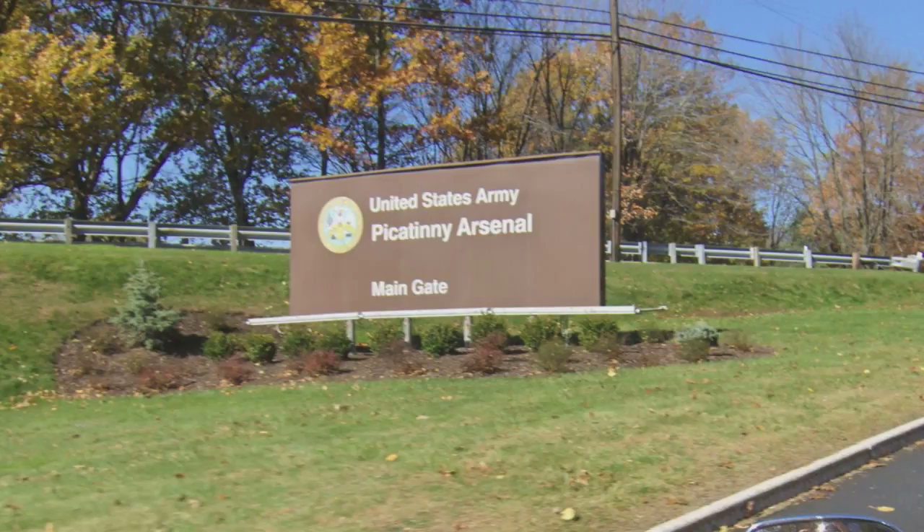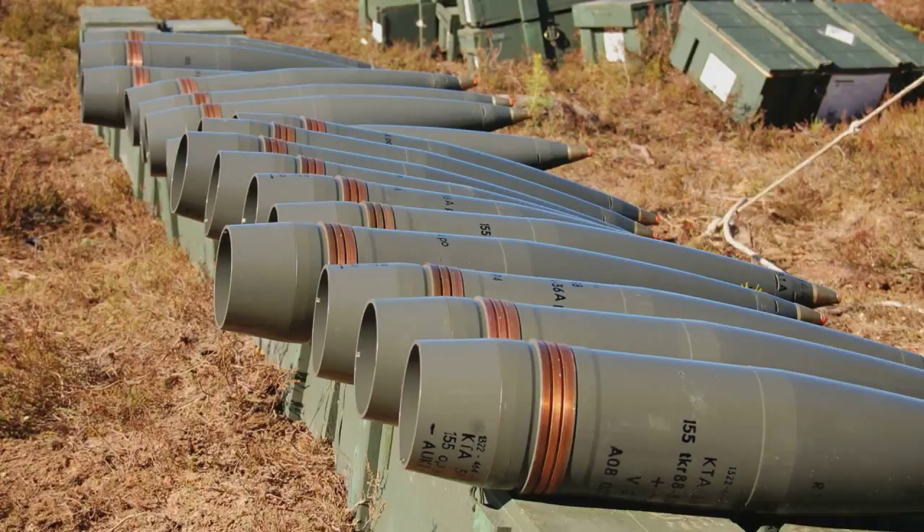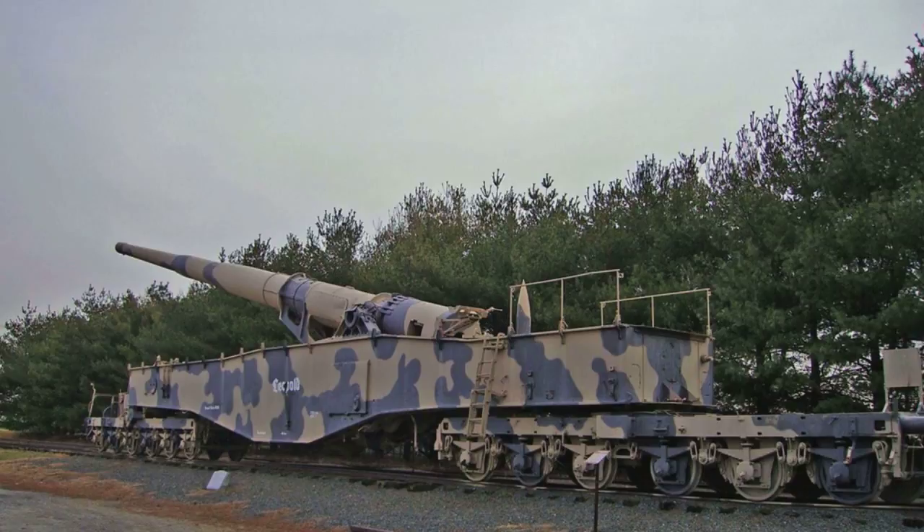In 1949, the Army ordered its Picatinny Arsenal in New Jersey to build a nuclear-capable artillery piece and the shells to go with it. Weapons engineers based their design on Anzio Annie, the German railway gun which had greeted American troops on the Italian beach during the Second World War.